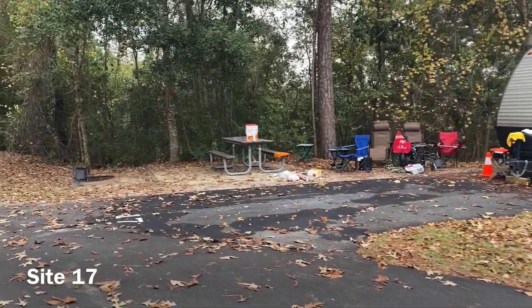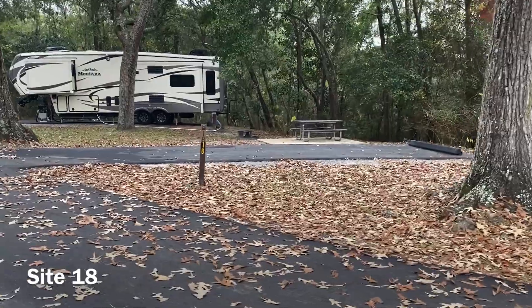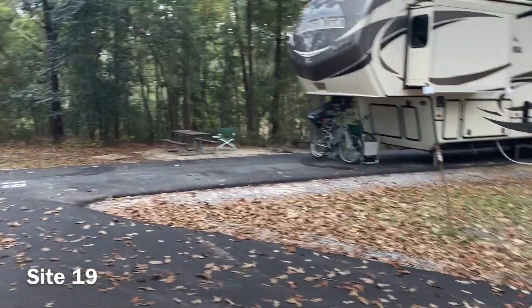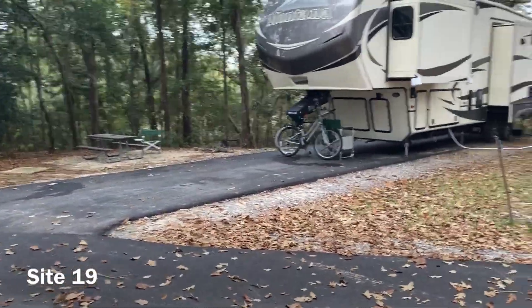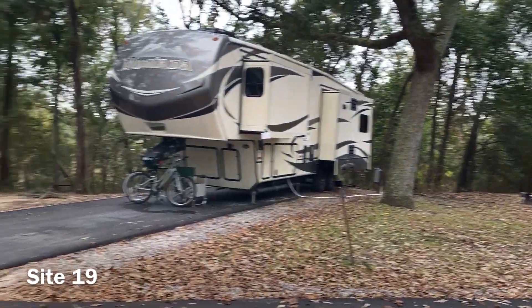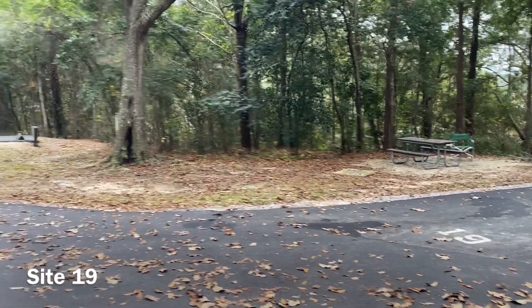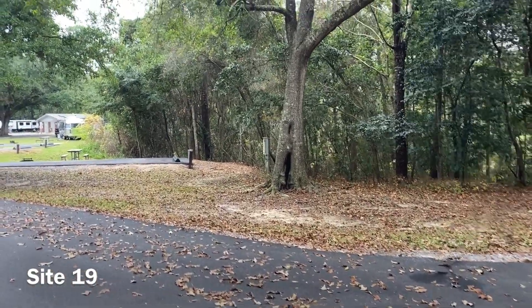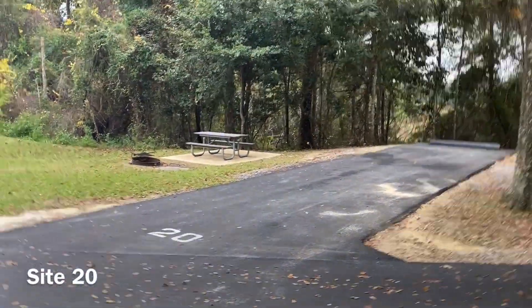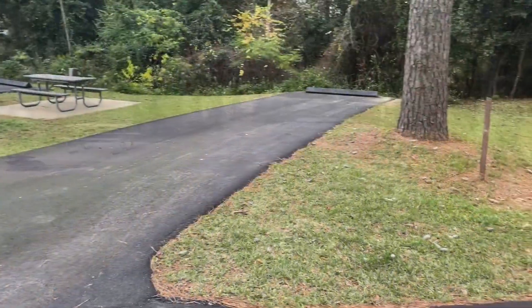The picnic area at site seventeen is kind of squeezed in towards the front. Site eighteen is nestled between a couple of large oak trees facing out into the woods. And site nineteen is probably one of my more favorite sites — it doesn't look directly into the camp table of the nearest neighbor, you've got plenty of shade out front, nice views of the woods, and a little bit of privacy. Site twenty is a decent back-in with a little bit of views of the marsh.